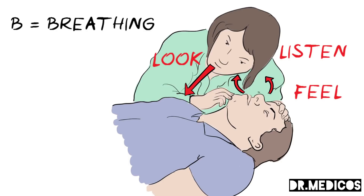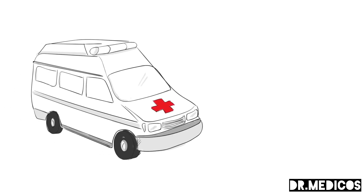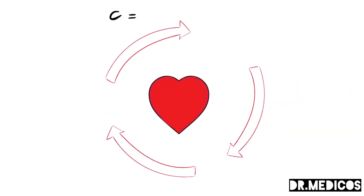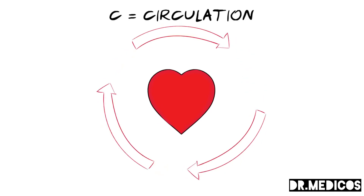Do this for no more than 10 seconds. If there is no sign of breathing, or if they are breathing in an unusual noisy way, we need to start CPR. First, make sure that an ambulance is on its way. If you have someone with you, ask them to make the call — putting the phone on speaker mode is useful, as the ambulance service can talk you through the steps.